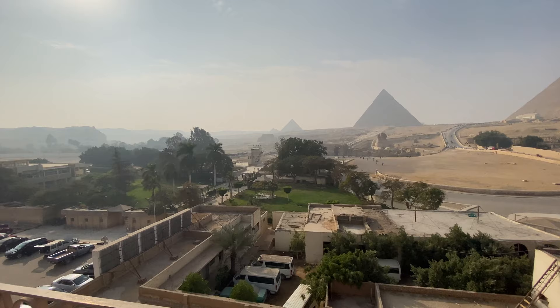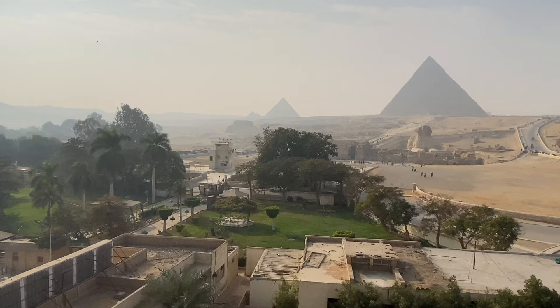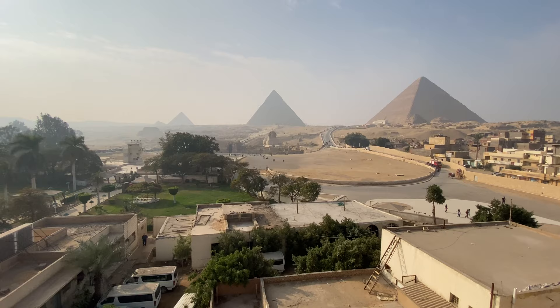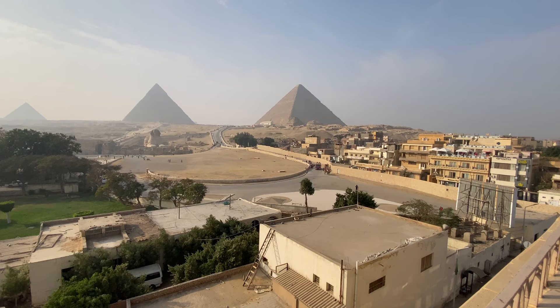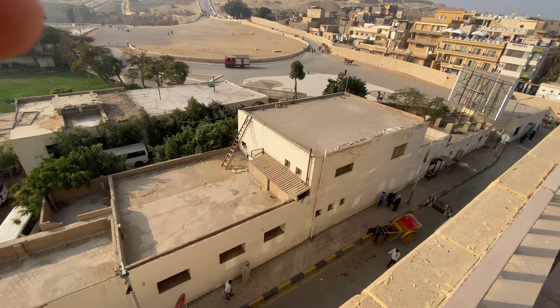As soon as you walk out you're right there to see all the plateau has to offer. Down here is where they have the sight and sound theater show every night at seven o'clock — they project some lights up on the pyramids and give some Egyptian history. It's not a bad show. I don't necessarily think I would pay for it if I wanted to sit in the seats down below, but being up here on the rooftop of the guesthouse it's free of charge to watch, so I don't think I would recommend paying for it.